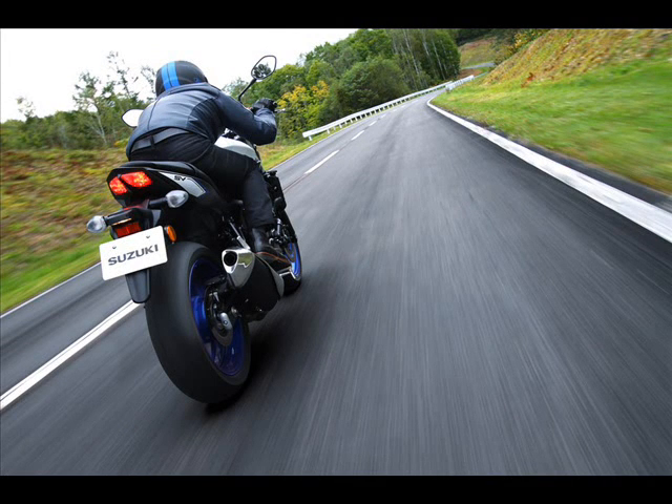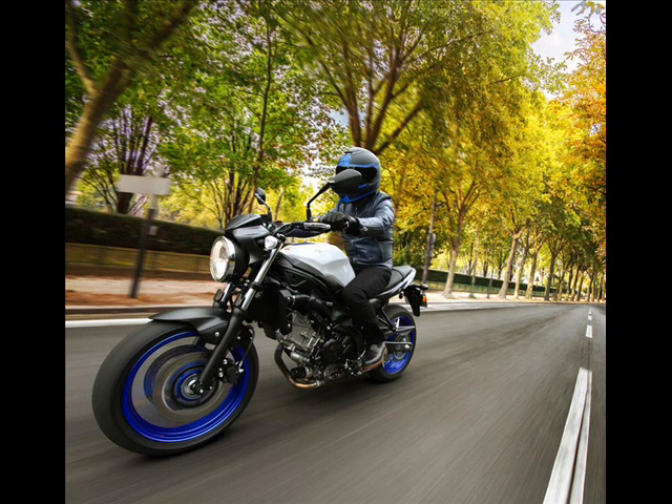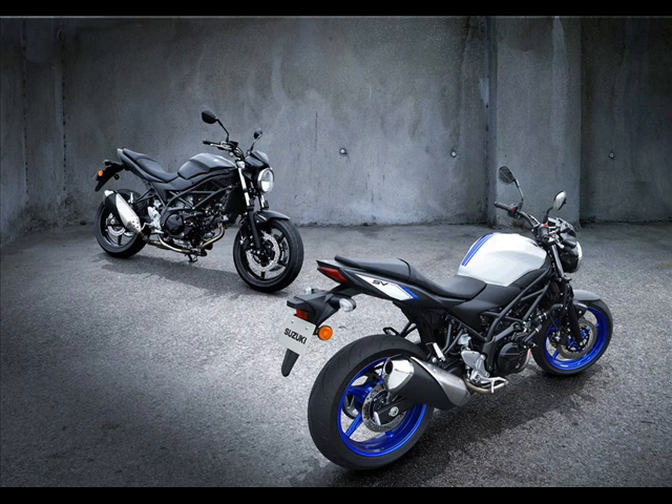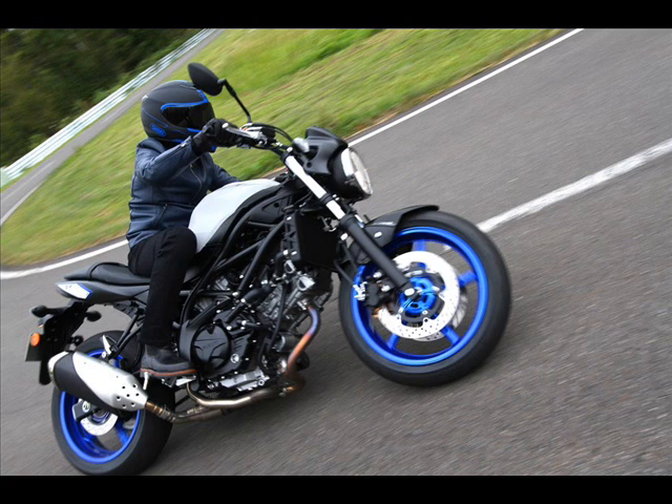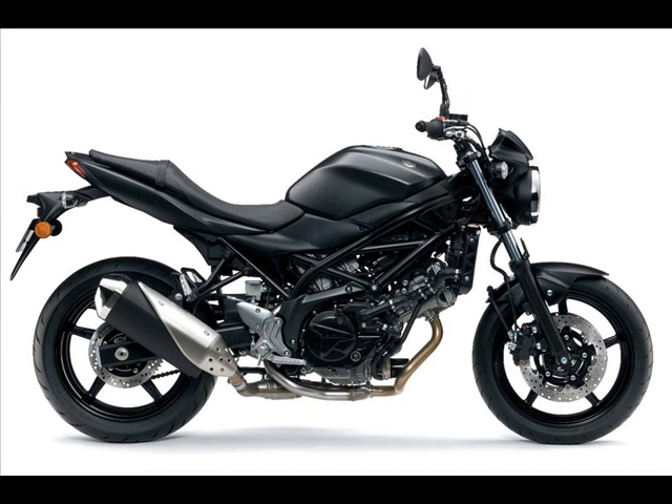In all, the SV650 weighs in at 195 kg (430 lb) in the non-ABS version and 197 kg (434 lb) with the ABS. The new SV650 is expected to hit showrooms in the second quarter of 2016 at an as-yet-undisclosed price, where it will compete against Yamaha's MT-07/FZ-07, a motorcycle that has met considerable success with the combination of strong performance at an affordable price.